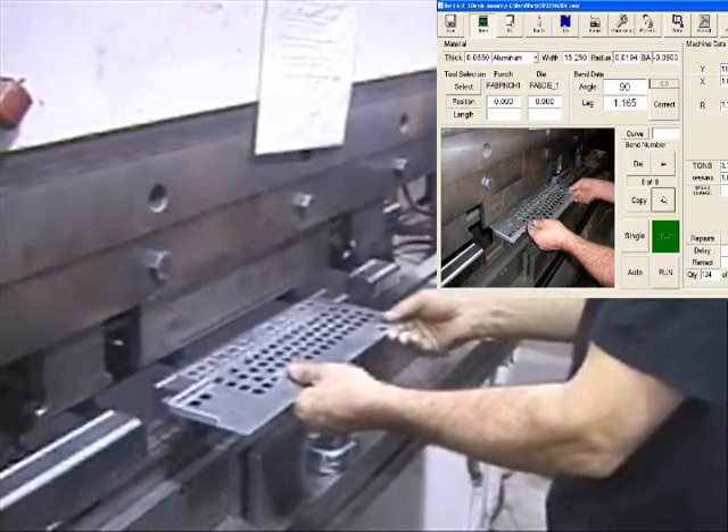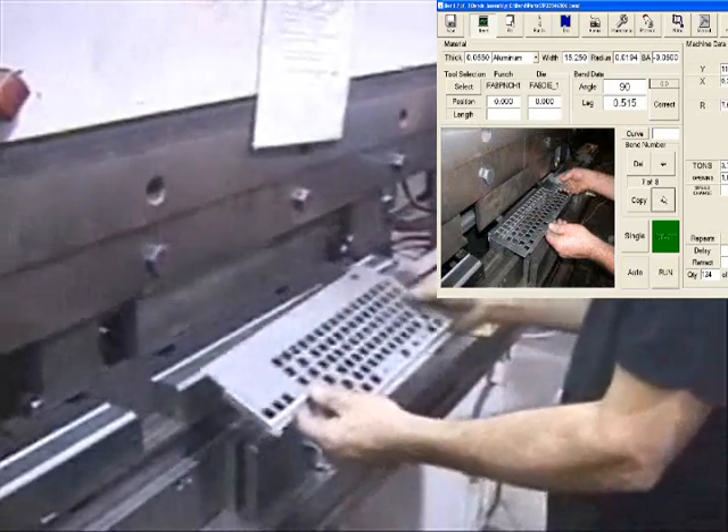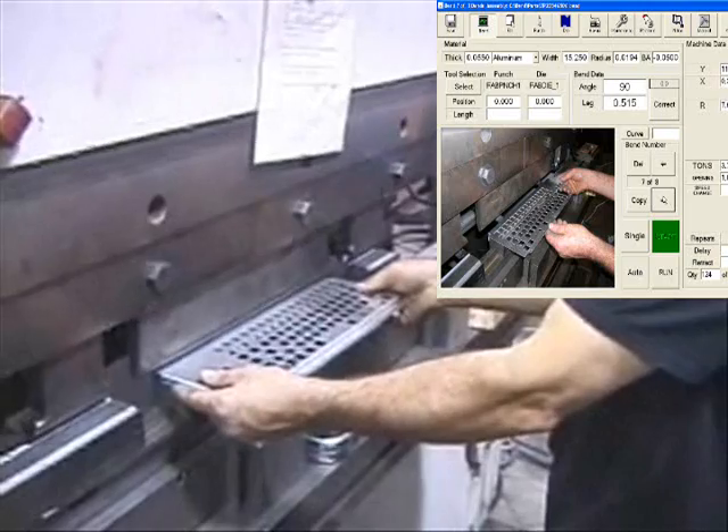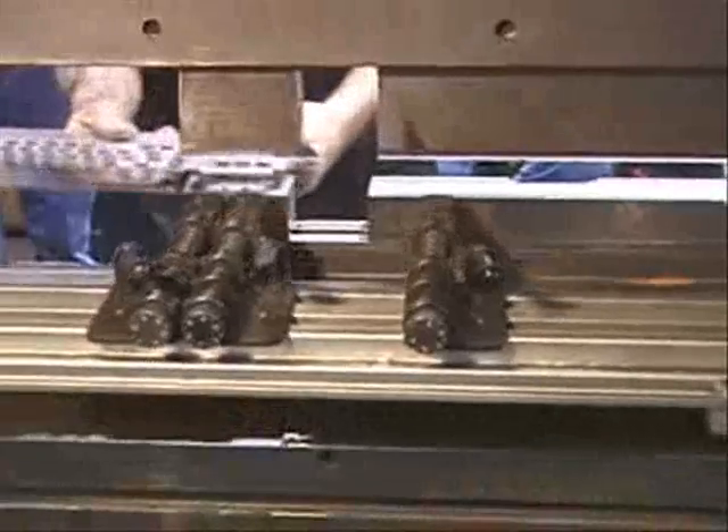Once a job is created, it can be saved and recalled later using the Microsoft Windows-based control. The control can be seamlessly networked using Windows NT so that all jobs passing through can be organized.